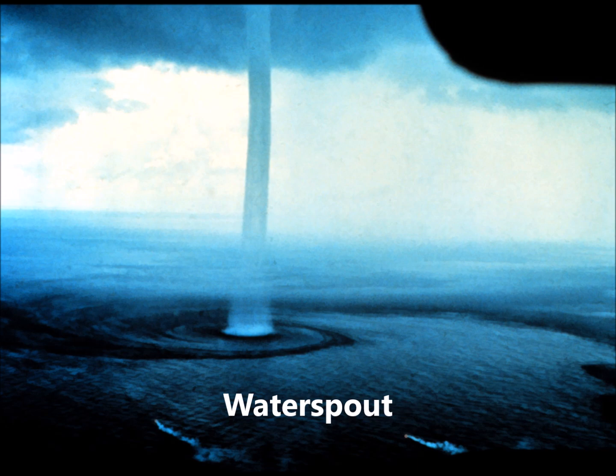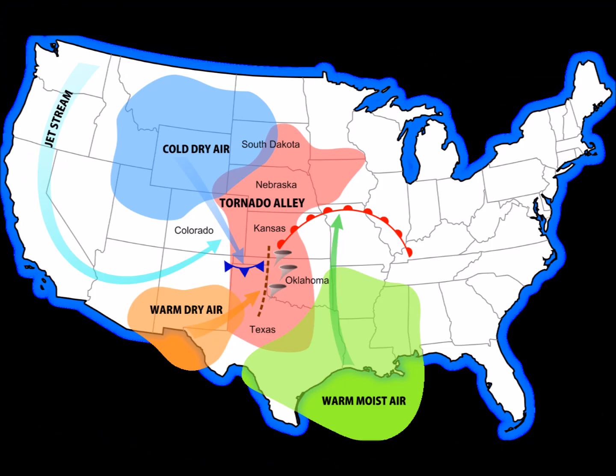When tornadoes form over water, they're called Waterfall Tornadoes. Although most continents around the world have had tornadoes, most things happen in the United States, in an area known as Tornado Alley.